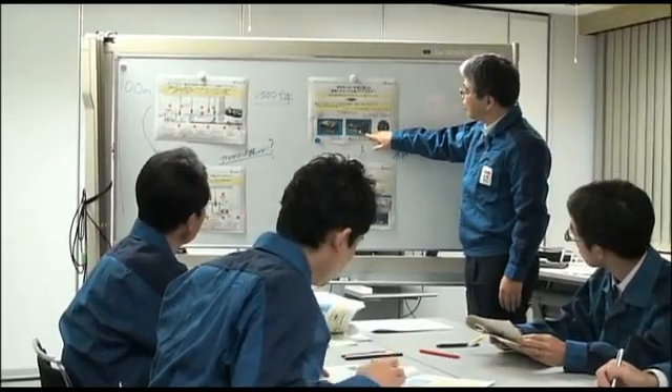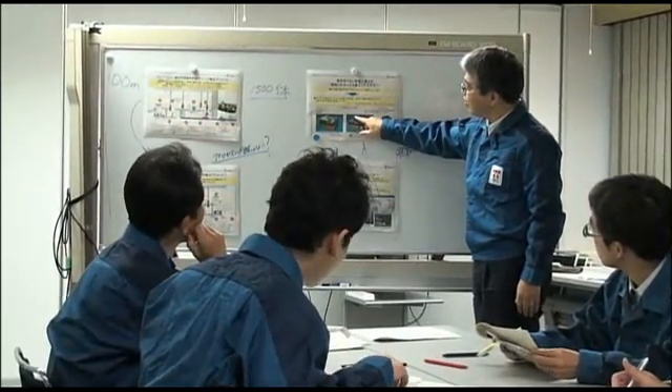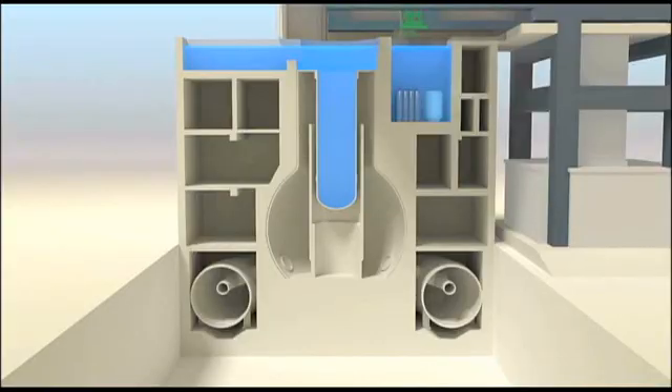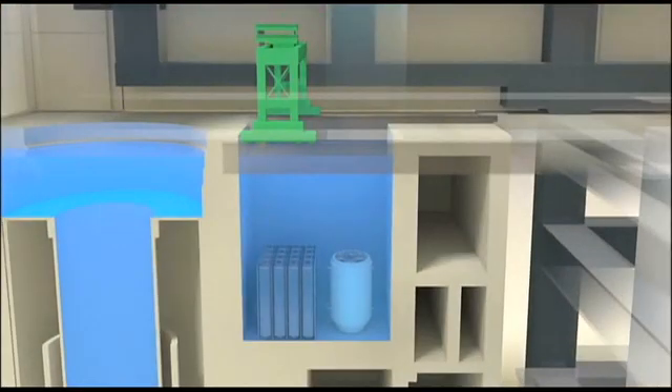Getting the damaged reactor building ready for this moment is the result of months of planning and the development of innovative solutions. Although Reactor 4 happened to have been shut down for inspection at the time of the earthquake and no fuel was in the reactor, spent fuel was being stored in pools designed for that purpose.